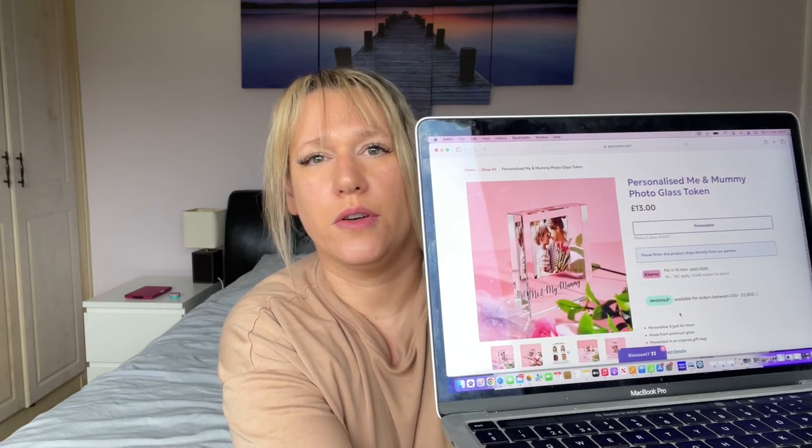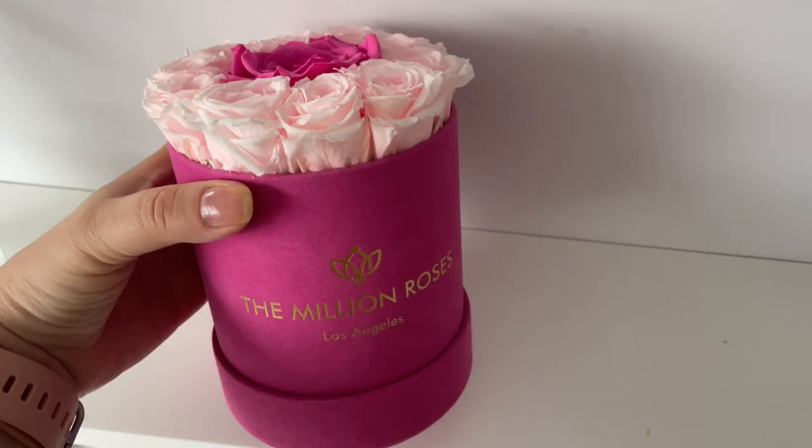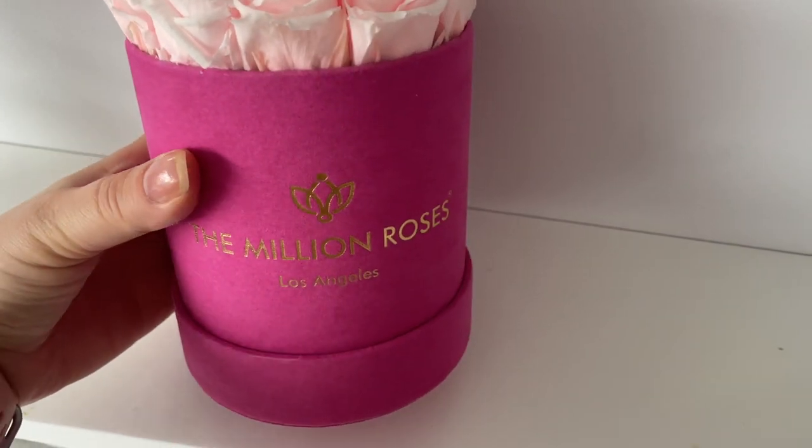My next one is on Prezibox — it's a little mummy and me photo glass cube. It's a really cute, stylish design, different from a standard framed photo. It says 'Me and My Mummy' on there, which I love. And my last one — I meant to have it here but it's been a hectic morning — is a million roses: preserved real flowers that last three years. I got them for my birthday last year and they look so lovely. I'll put a video in so you can see exactly what I mean.